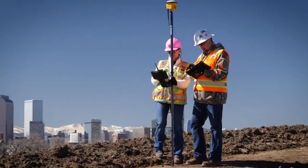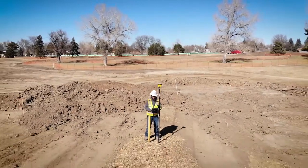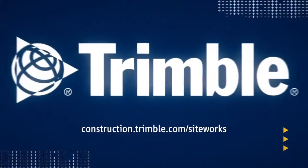This is just one of the ways Trimble is transforming the way the world works. Learn more by visiting us online or talking with a SiteWorks dealer near you.